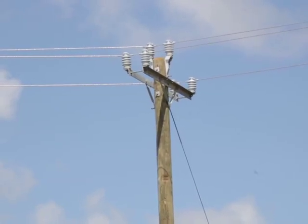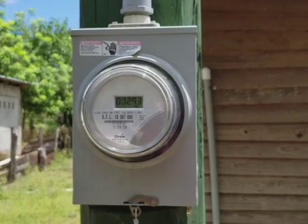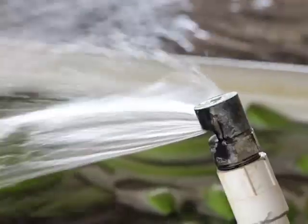Access to safe and reliable electricity falls within the basic needs of any burgeoning community. Ideally, it should go together with other infrastructure works, including the building of new roads as well as access to potable water.